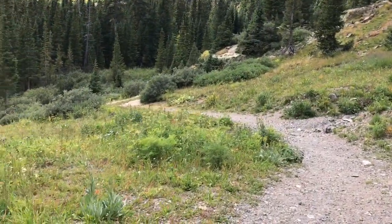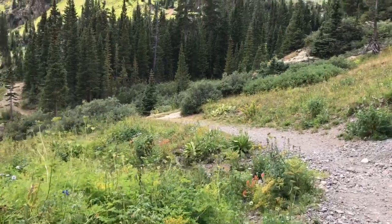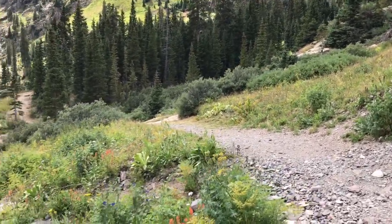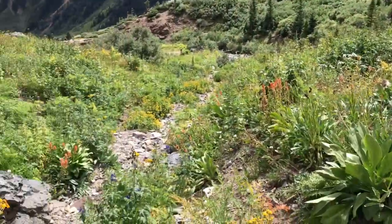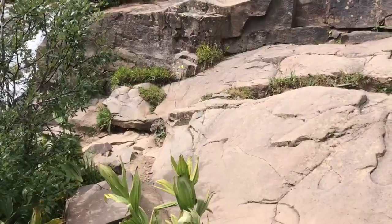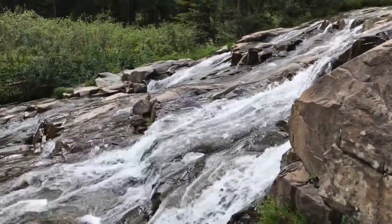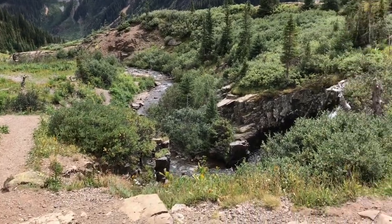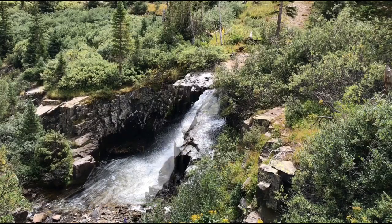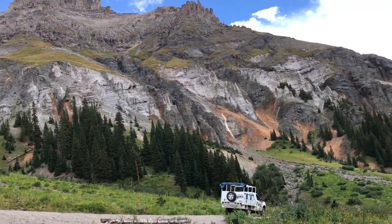We're in Yankee Boy Basin at the Twin Falls, going on a little hike down. This is the pathway — we're up at about 11,000 feet right now. It's cool but not cold. However, we do have some ominous gray clouds appearing on the horizon. Look at all those spring flowers blooming here in September. We're a little bit off the beaten path. We are standing right next to the falls. All of this is part of Yankee Boy Basin, surrounded by the San Juan Mountains, with the lower falls right next to us. A basin is a valley, but it's shaped like a basin.